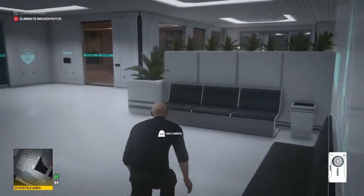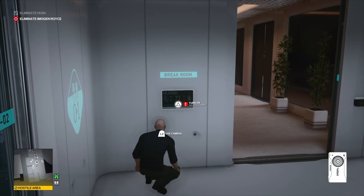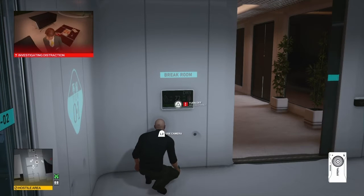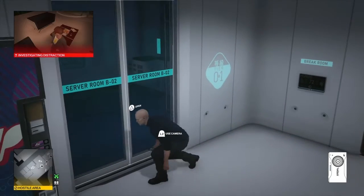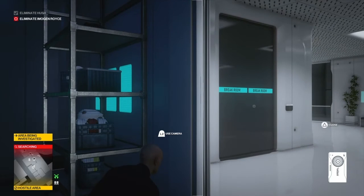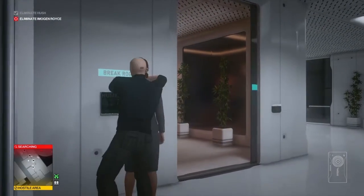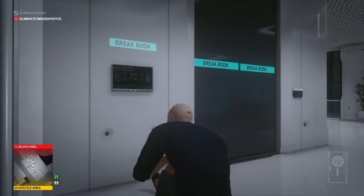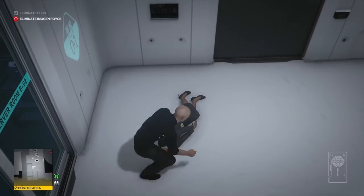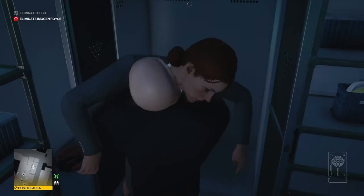Once down here, we're going to select our camera — which you will always have on you — and opaque the windows of the restroom so no one can see us. We're going to use the air conditioning system to remove the two people in the restroom. We turn the air conditioning on and off, then wait in the storage room next door for the lady who comes along first. Once she's in position, we render her unconscious quietly and hide her in the closet.